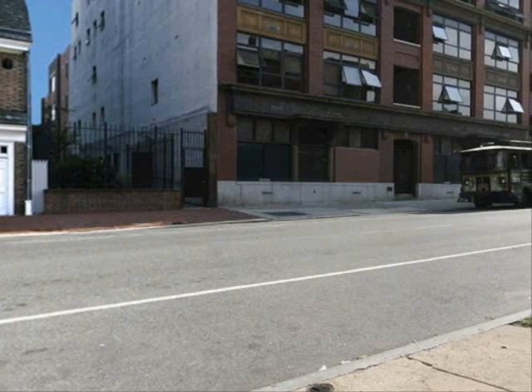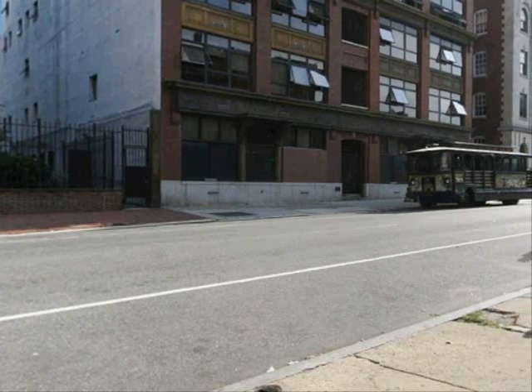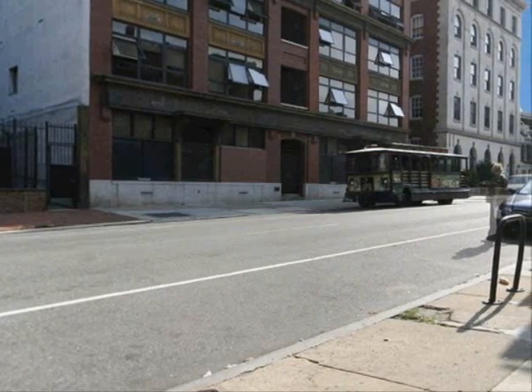It is believed that Betsy Ross lived here from 1773 to 1785. By the 19th century a German immigrant family by the name of Munde moved into the building and ran various types of businesses from it, including a tailor shop, a cigar store, and a tavern.